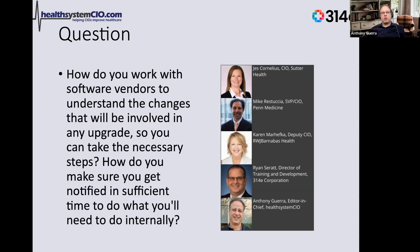Mike, we're going to start with you on this one. How do you work with software vendors to understand the changes that will be involved in any upgrade so you can take the necessary steps? How do you make sure you get notified in sufficient time to do what you'll need to do internally?